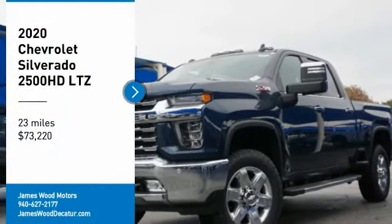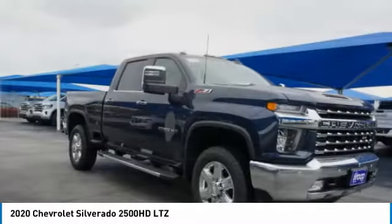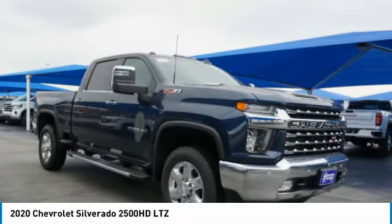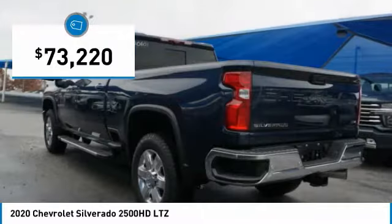Looking for the right vehicle? Check out the 2020 Silverado 2500 HD. This pickup truck pulls unlike any other and is priced below $75,000.